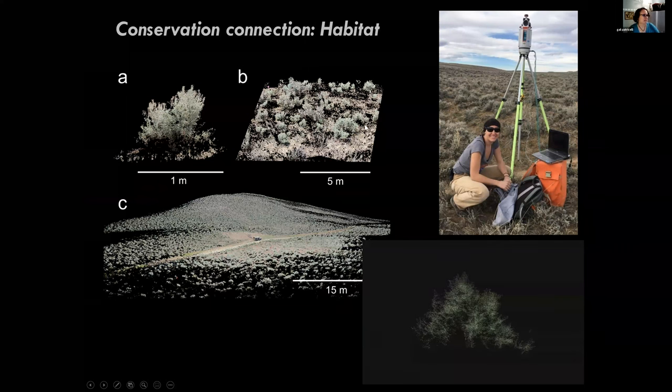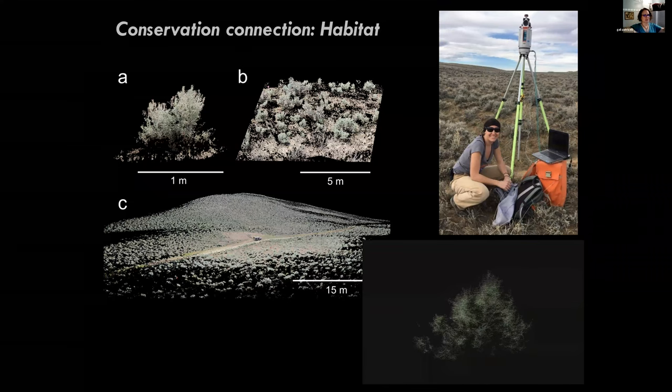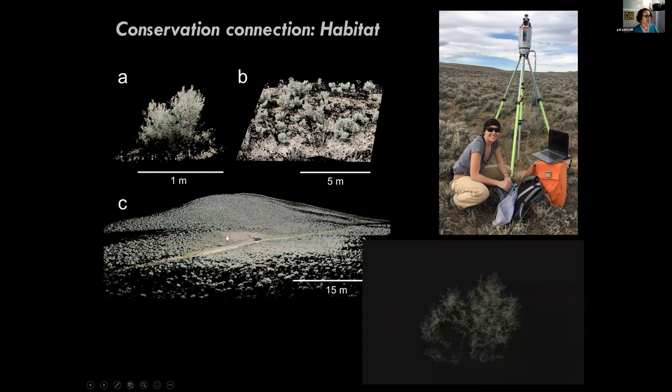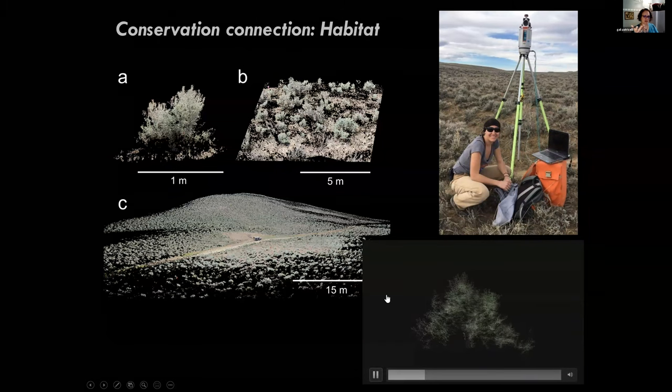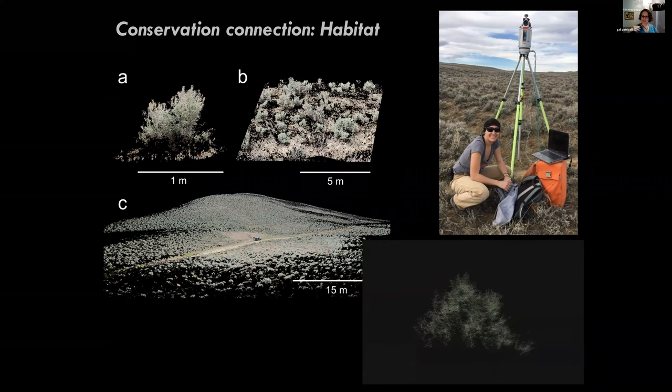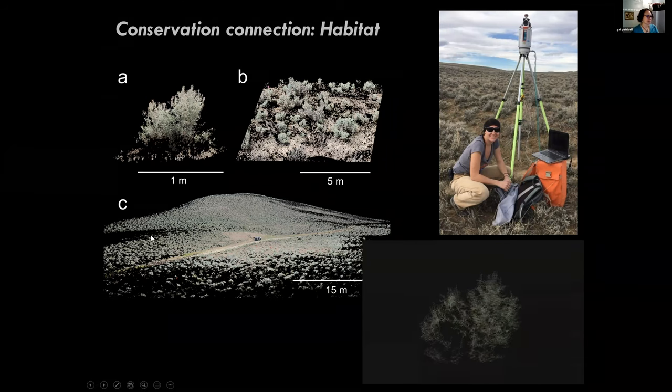We've been using some really cool technology - a laser scanner that we set up in the field, which spins around and makes a three-dimensional laser scan of the entire area, down to the individual plant. This is our truck at one of our leks. We can really quantify the habitat in an amazing way - and can even model what a sage grouse could see and who could see them from any given location on the map.